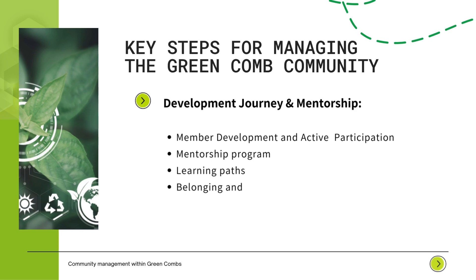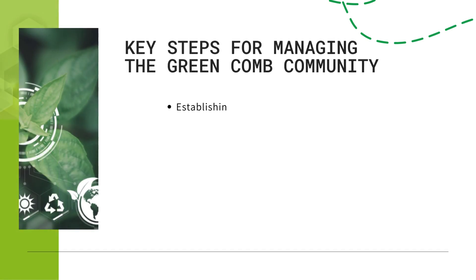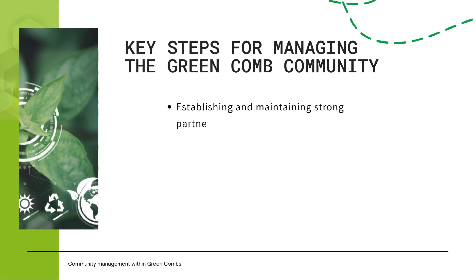Development journey and mentorship, member development and active participation, mentorship program, learning paths, belonging and collaboration. Establishing and maintaining strong partnerships requires dedication, open communication and commitment to shared goals, maximized through networking events and workshops.